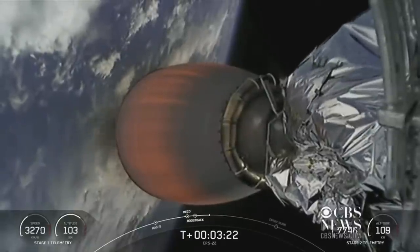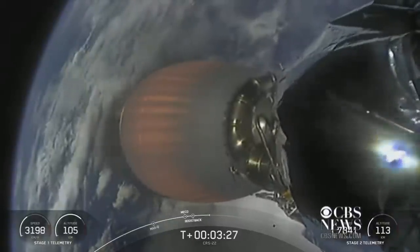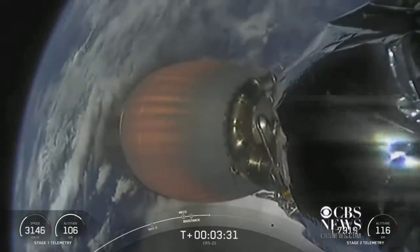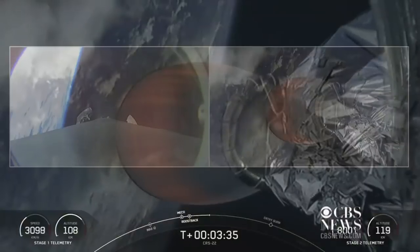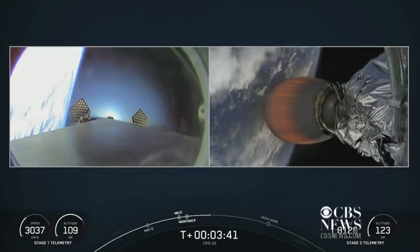Stage one boost back shutdown. If you're just joining us, welcome. You're watching a live webcast of the 22nd commercial resupply mission to the International Space Station for NASA. This is SpaceX's 17th launch of the year and we are flying a cargo configuration of our new Dragon spacecraft.